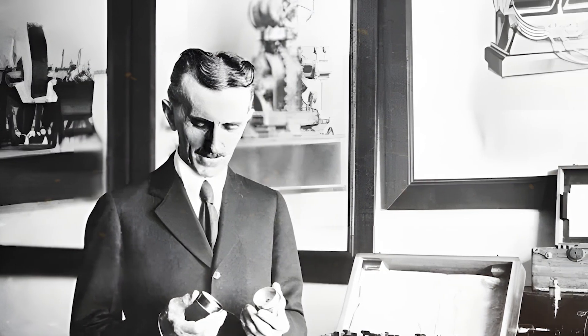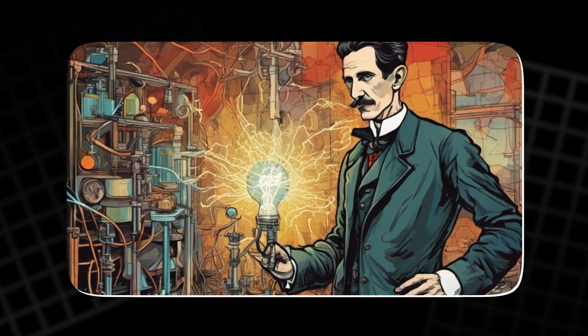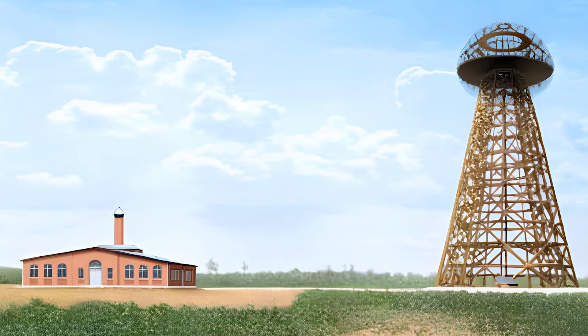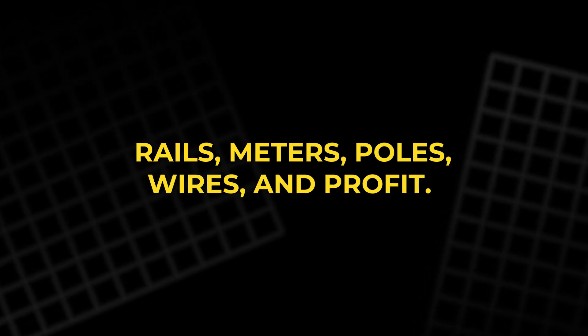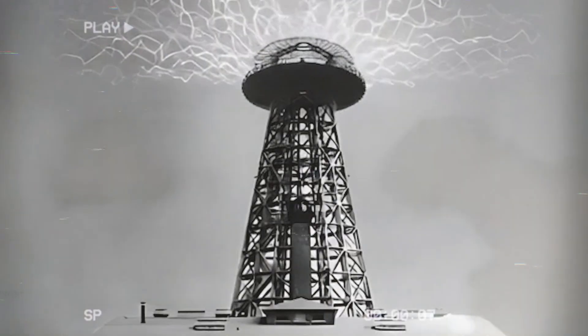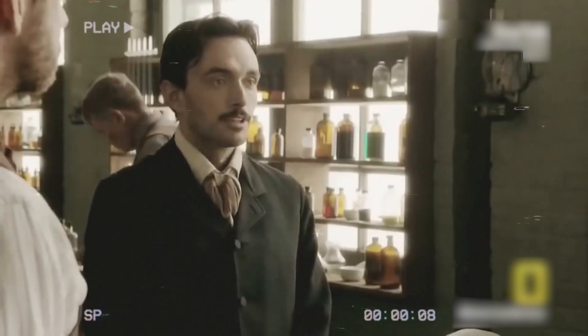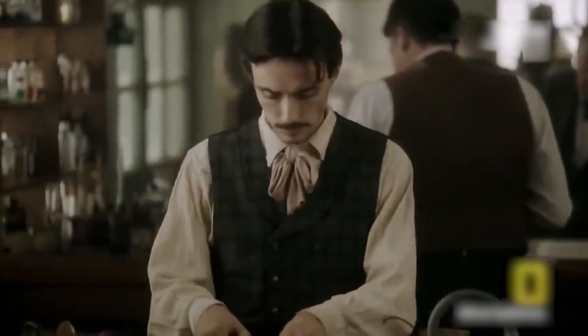Tesla understood both promise and peril. He lit fields of bulbs without wires to make the idea feel real, then aimed to flood the world with broadcast power. He raised a tower, asked for support, and met a wall built from mines, rails, meters, poles, wires, and profit. Free power kills tollbooths. Funding vanished. The tower fell to scrap. Innovation is never only equations. It is incentives. Ideas that reduce scarcity collide with people who profit from scarcity — and those collisions leave dents.